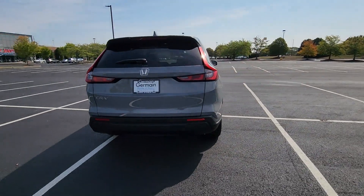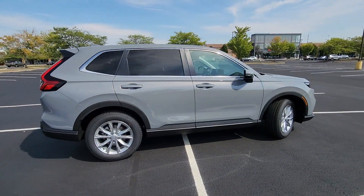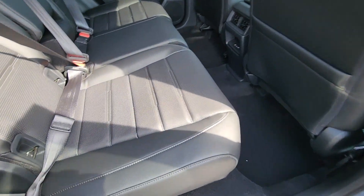Lane keeping assist. Side view mirrors with turn signals. Lane departure warning. Satellite radio. Turbocharged engine. Multi-zone air conditioning. Blind spot monitor. All-wheel drive. Parking aid sensor.